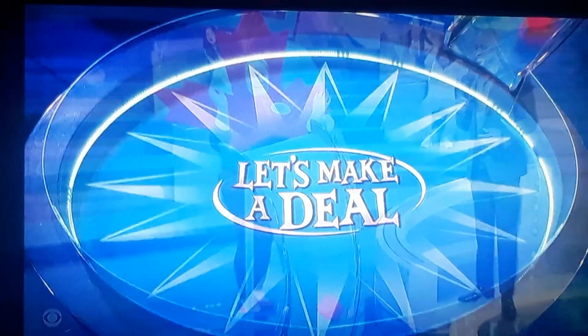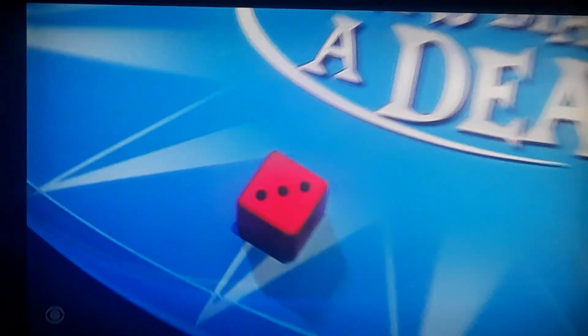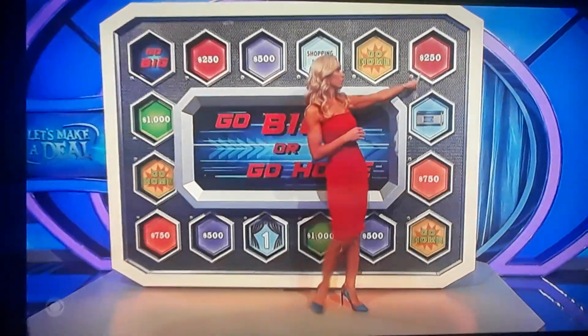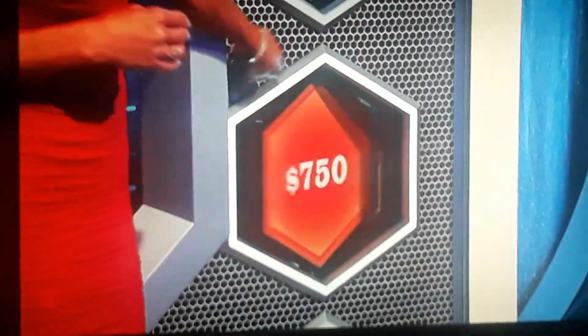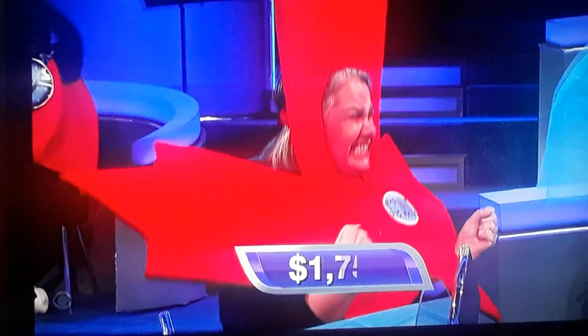Go big! That's what you've got to do. A three. Tempting fate. $750. Now you have $1,750. If you decide to roll again, if you roll a one, you'll go home.